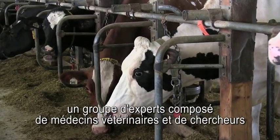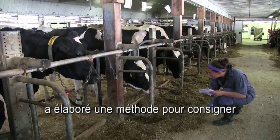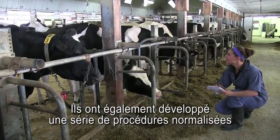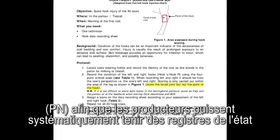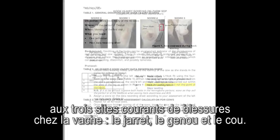Supported by dairy farmers, a panel of experts including veterinarians and researchers developed a method to consistently document and measure injuries and animal well-being. A set of standard operating procedures, or SOPs, were developed so that farmers can systematically record the conditions of three common sites of injuries on cows: their hocks, knees, and neck.